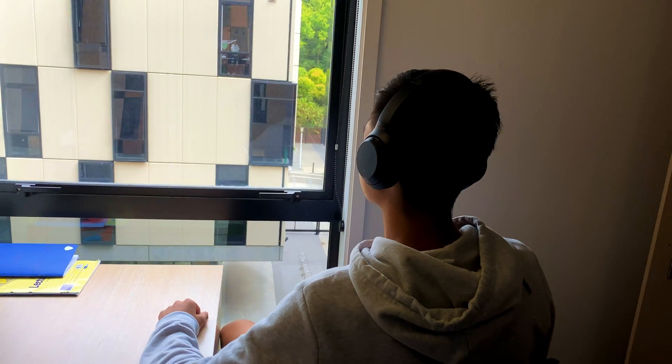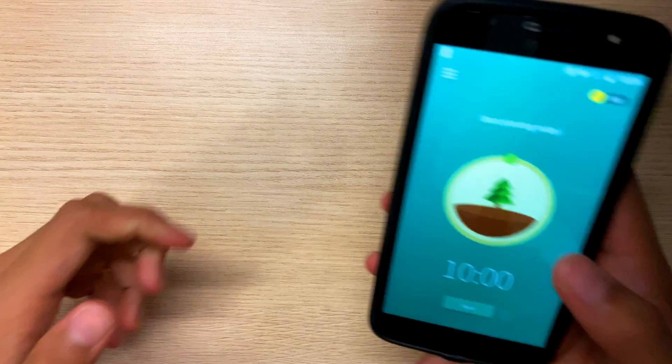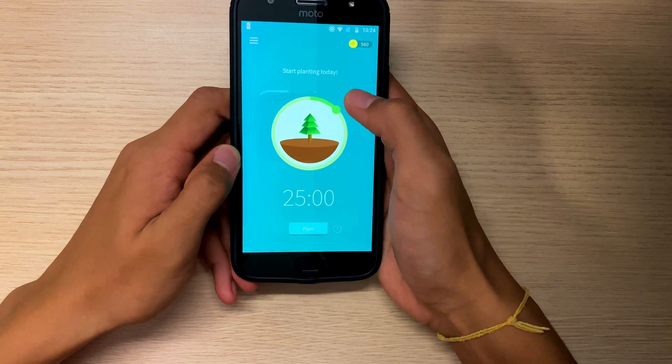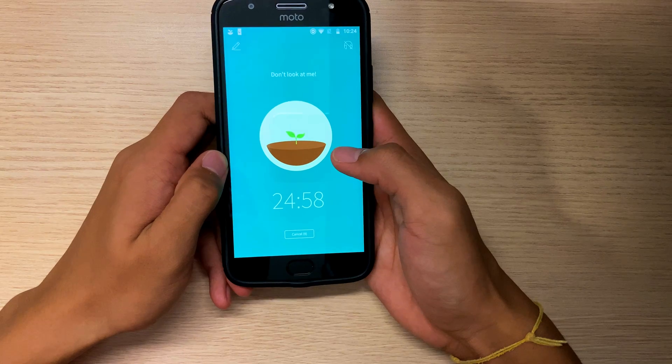I didn't use a mechanical Pomodoro timer — I found the ticking really annoying. Instead I used an app on my phone called Forest. It's free on Android and it doesn't allow you to use your phone for a set duration unless you let the tree die. Don't let the tree die.